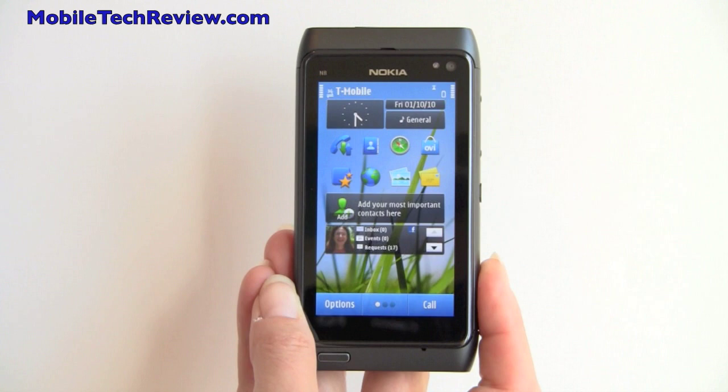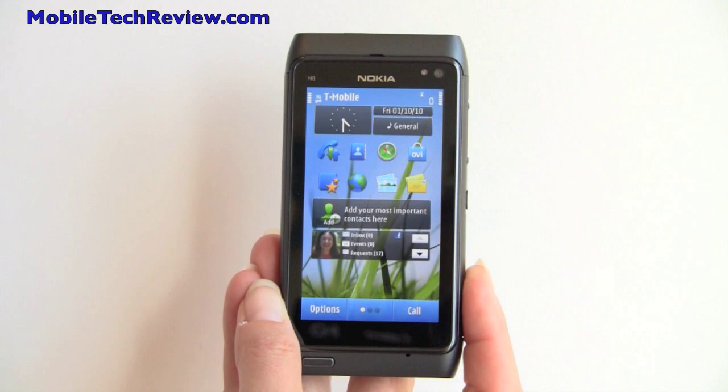This is Lisa from Mobile Tech Review, and this is the Nokia N8, Nokia's first Symbian 3 major smartphone for the United States market.